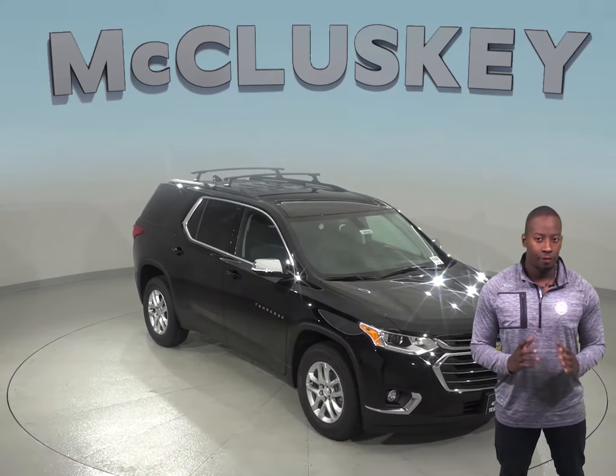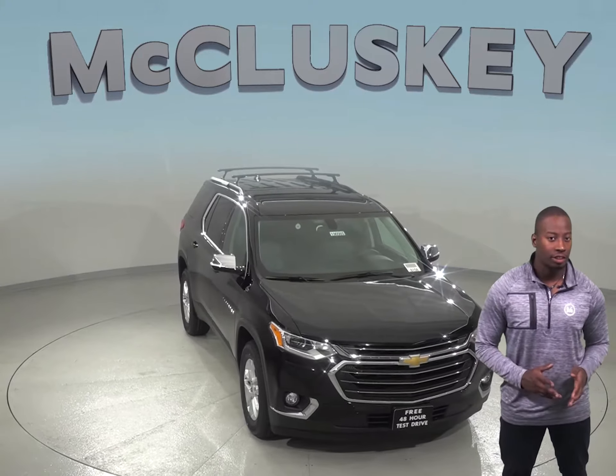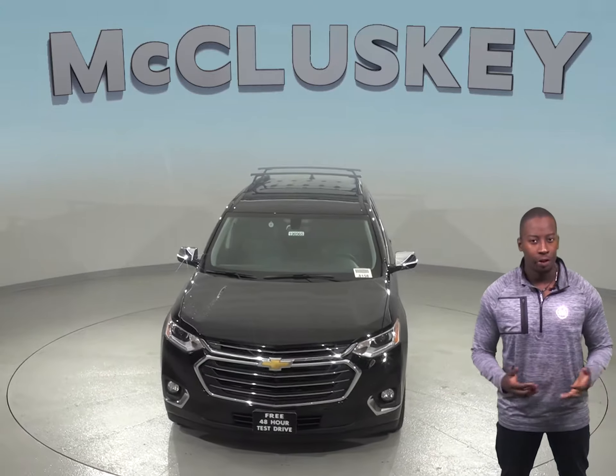If you've been considering the 2019 Ford Flex, then you should probably consider the 2019 Chevrolet Traverse. The 2019 Chevrolet Traverse offers you better safety, reliability, and fuel economy.